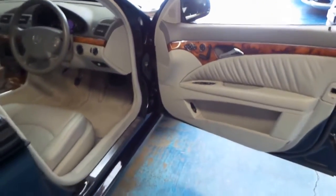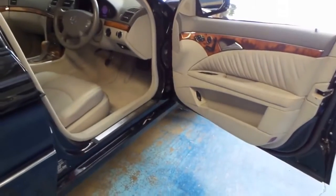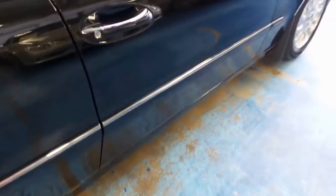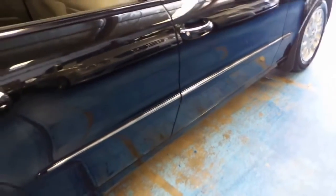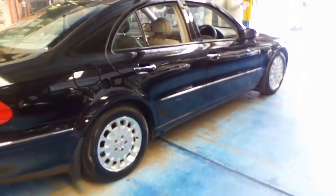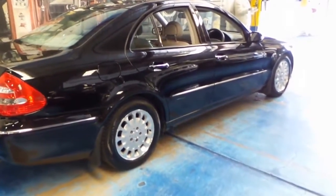The 3.2 litre V6 engine is easily the pick of the engines. The 240 is quite simply too small for a car this size, and the 500 isn't too big, but the 500 comes with a whole lot of extras which you probably don't need, like air suspension.